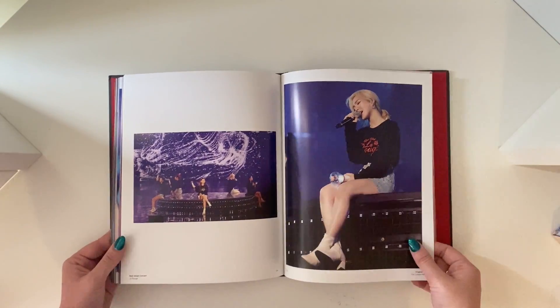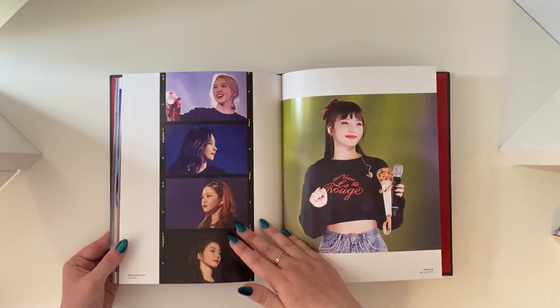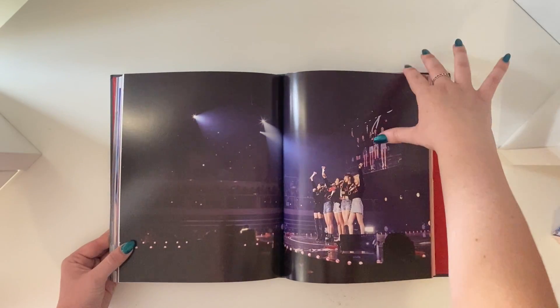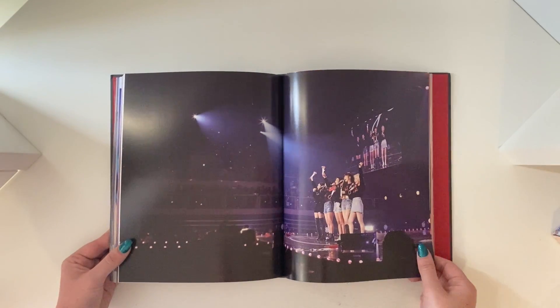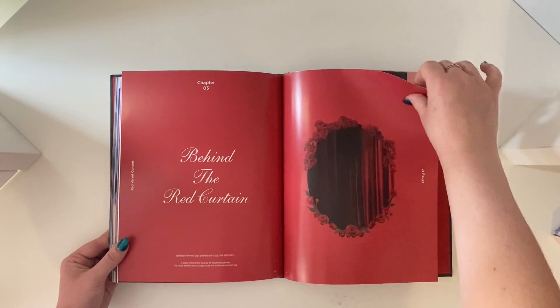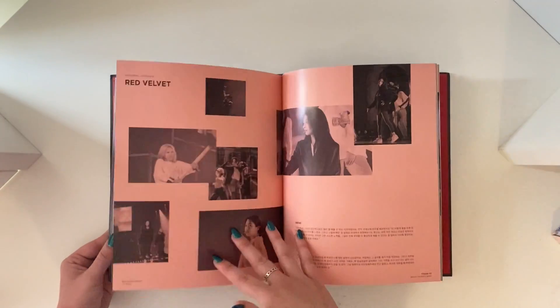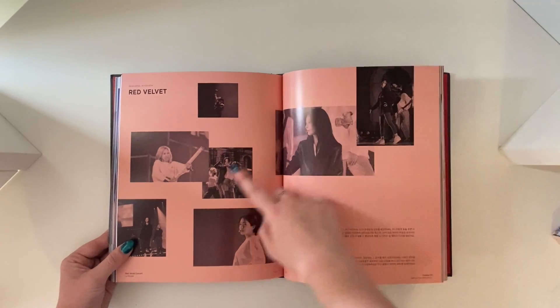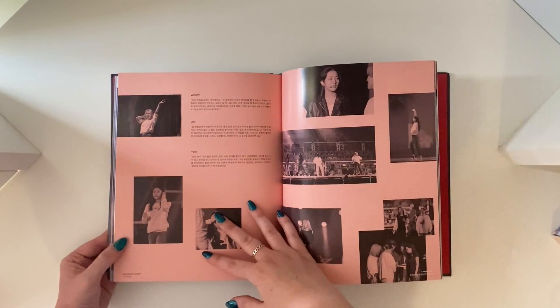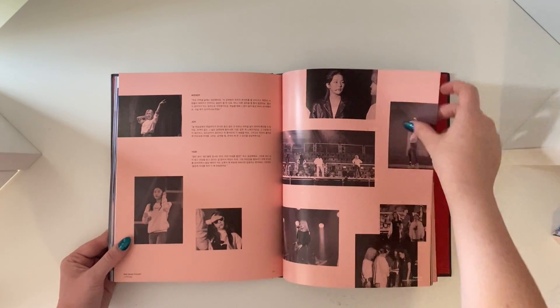Everything about this concept was just amazing. And I appreciate that they haven't left a lot of blank white pages that a lot of companies do with photo books. I love that. I love my favorite thing about photo books is behind the scenes. I kind of wish they weren't all black and white though.